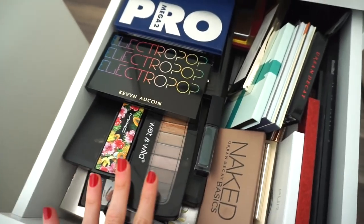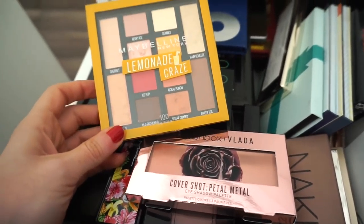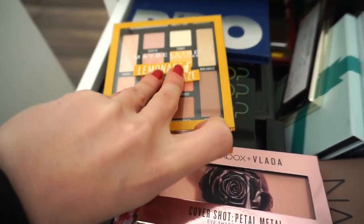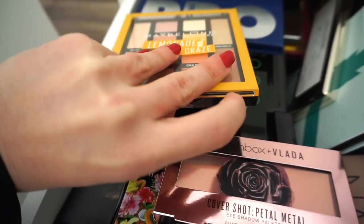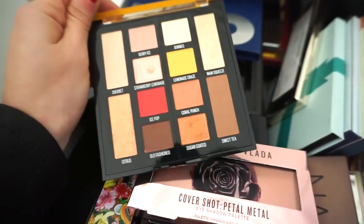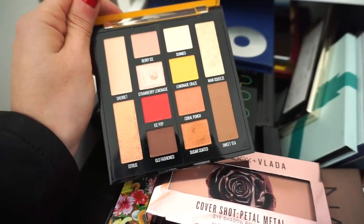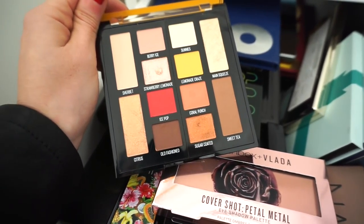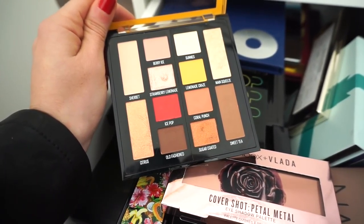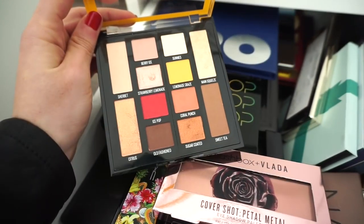Moving on to eyeshadows — I have two palettes I'm going to be using. First, I'm going to use the Maybelline Lemonade Craze eyeshadow palette. I'm not going to lie, I swatched a few of these — I wanted to do a first impression but I was dying to test them out. The few that I swatched were really really nice. I've heard mixed reviews on this. I've heard people say it smells citrusy, but I think it smells like yogurt, which is really off.